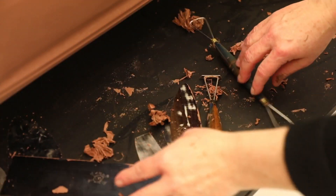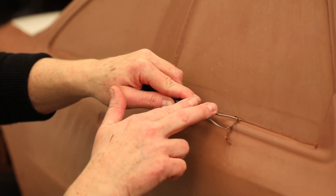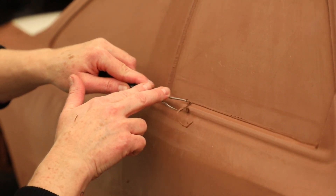I definitely draw my inspiration from nature. I always have, since a little girl, taking walks out in the woods with my parents, going on hikes. I've always kind of incorporated that into my pieces.